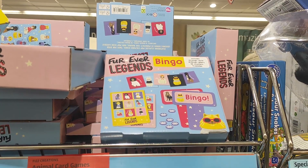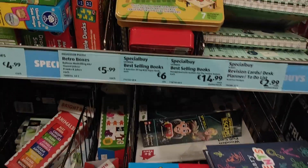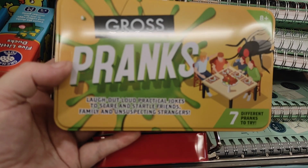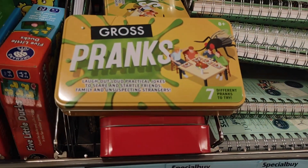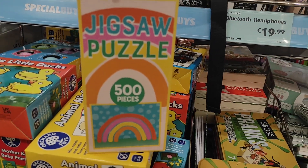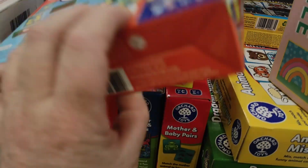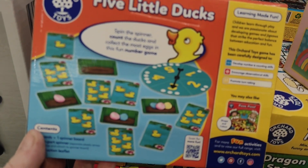They have Forever Legends and Bingo. For an older child there's the Gross Pranks Laugh Out Loud practical joke set. They also have some more jigsaw puzzles. And there's a counting game — you count the ducks and count the eggs and find the ones to match the number.